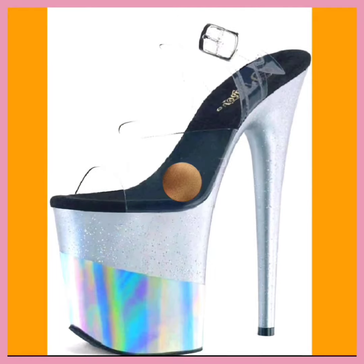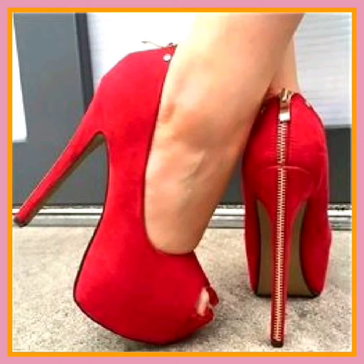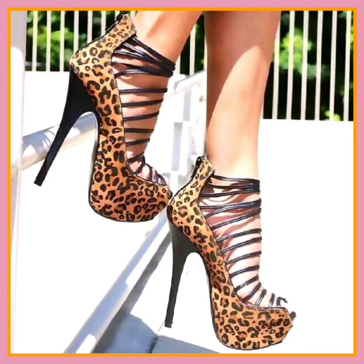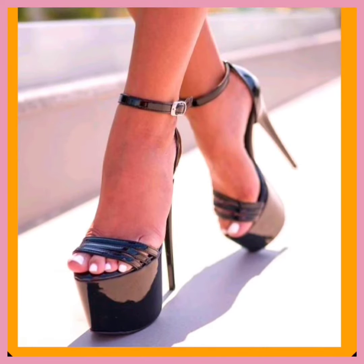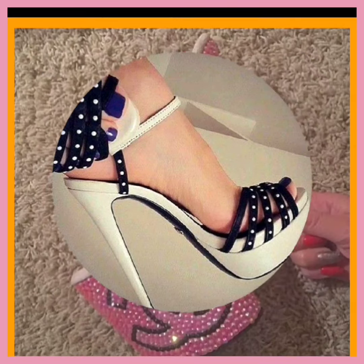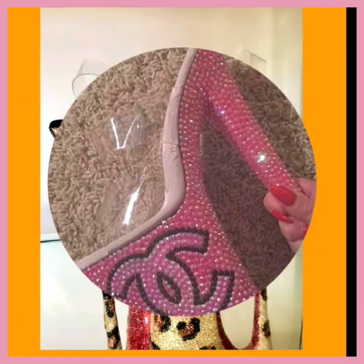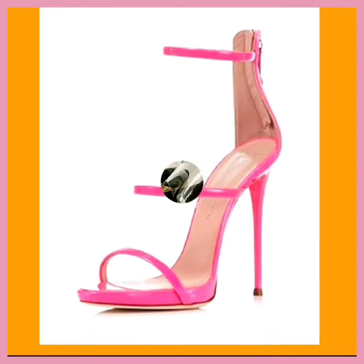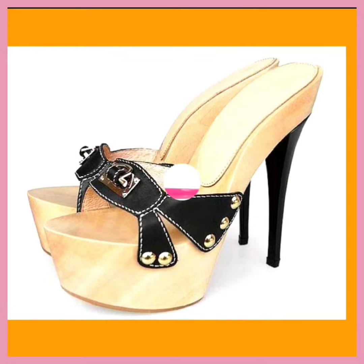High heel shoes are a staple in fashion and entertainment, especially in the realm of video and shows. Their influence extends beyond mere footwear, becoming symbolic of empowerment, style, and performance. As a crucial element in videos, high heels can enhance the overall visual impact, grace, and confidence of a performance.